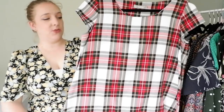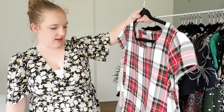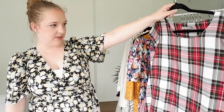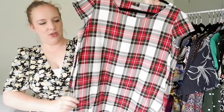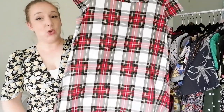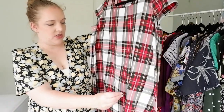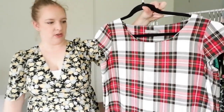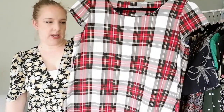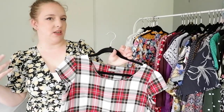This is a Topshop tartan print A-line dress that I used to love in the fall/winter season, but I haven't worn it in a while — I think I've just kind of outgrown it and it's quite short. So I want to try it on to see if it still fits really well, because I don't want to get rid of things just for the sake of it. I tend to wear this in the fall with tights and a cardigan, so I might be able to get away with it.